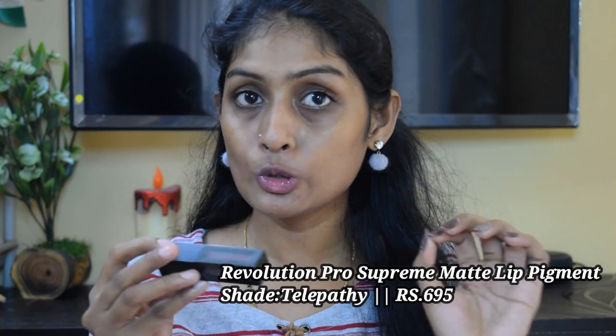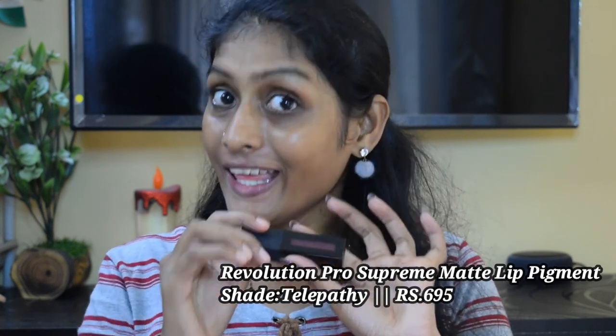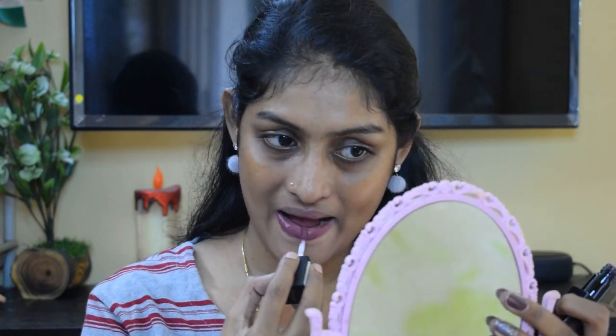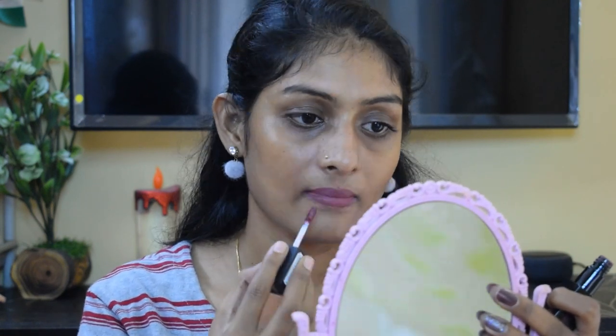The next lipstick is the Revolution Pro Supreme Matte Lip Pigment in the shade Telepathy. This is a beautiful mauve shade that complements my skin tone really well. With makeup or without makeup, both look beautiful. Okay guys, that's all for mauve lipsticks — let's move on to our next category.